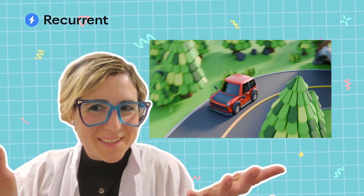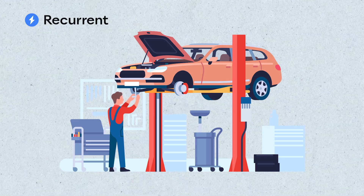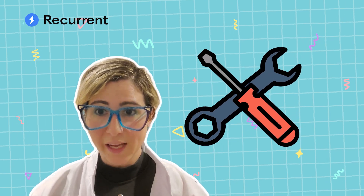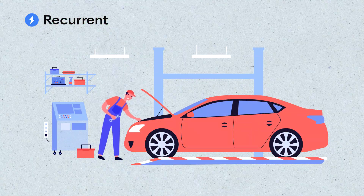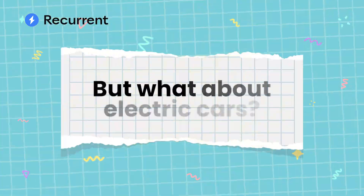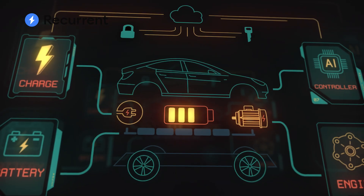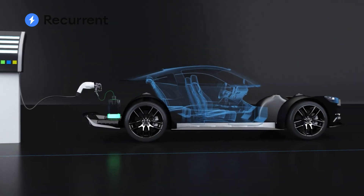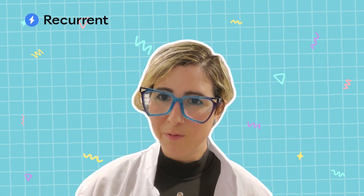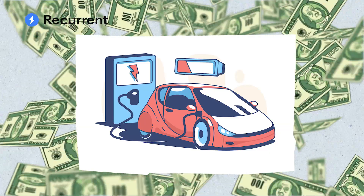Cars — they're just like us, am I right? And like people, cars need maintenance to keep them running in tip-top shape. You're probably familiar with the maintenance needs of your typical gas car: oil changes, tire rotations, replacing various fluids and filters. But what about electric cars? EVs are so complicated — they have high-tech infotainment screens and powerful lithium-ion batteries. It seems inevitable that it would be equally complicated and expensive to maintain and repair an EV.